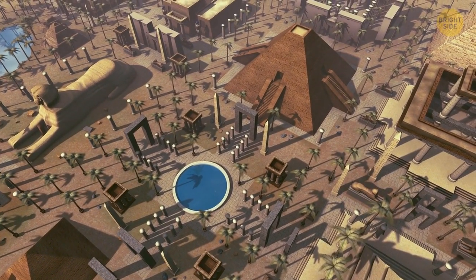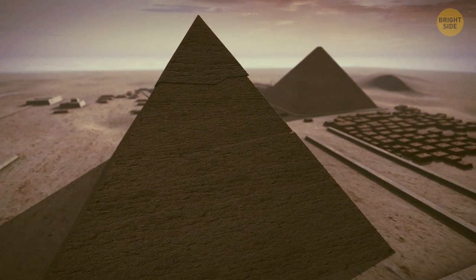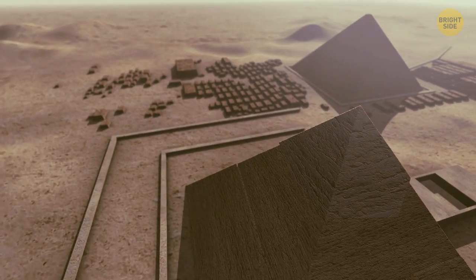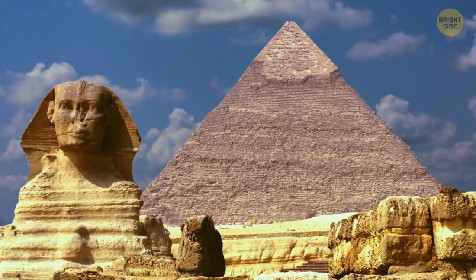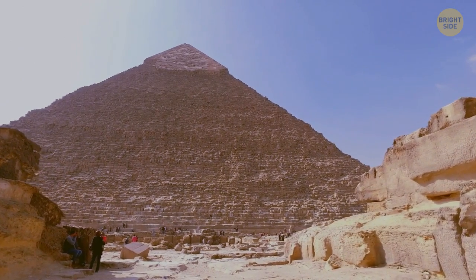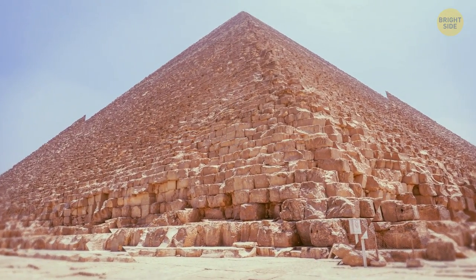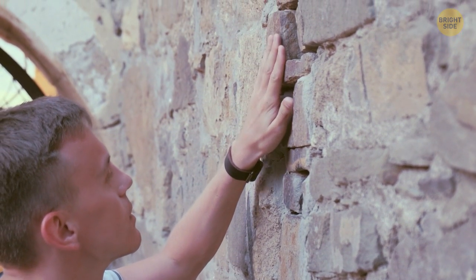But actually, there are reasons to believe that people built it using some fantastic technology. From the outside, it seems the great pyramids are just big triangles of stone — people just put some heavy blocks on top of each other and that's it. In fact, the design seems too perfect to be true. The pyramid consists of more than 2 million blocks. They lay so close to each other and are so even that you couldn't squeeze even a thin sheet of paper between them. Scientists still can't figure out the exact technology for building the Egyptian pyramids.